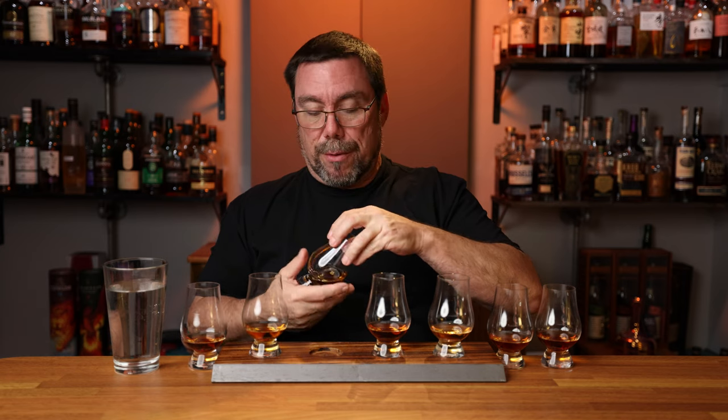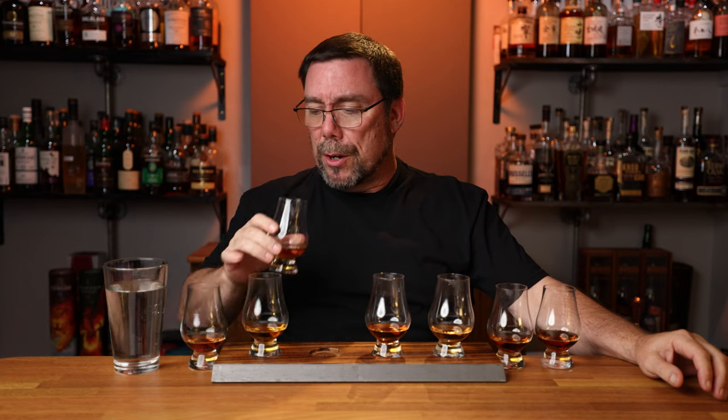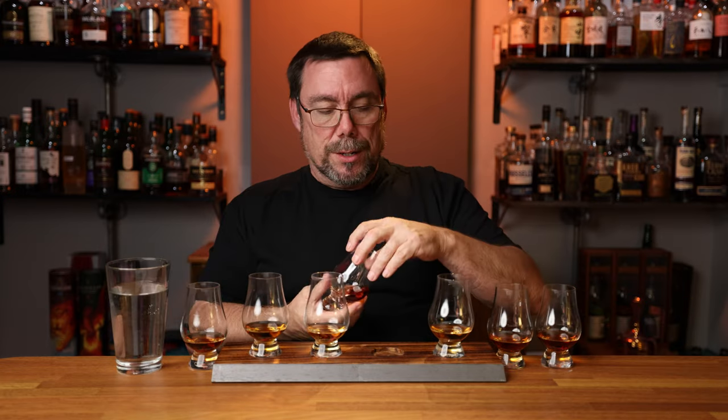Glass number three smells very sweet — much sweeter than the first two. A bowl of very overripe red fruit with a touch of spice on the back end. On the palate, it's pretty nondescript. More powerful on the nose than on the palate. Good sweetness, good spice, all those red fruits are there, just a little subdued and not very high on the ABV. Still pretty good.